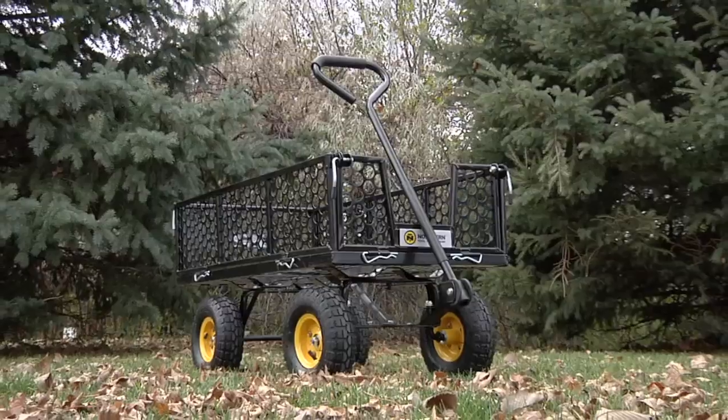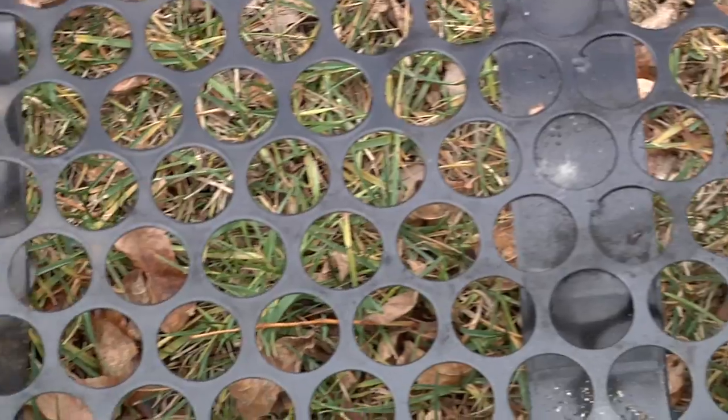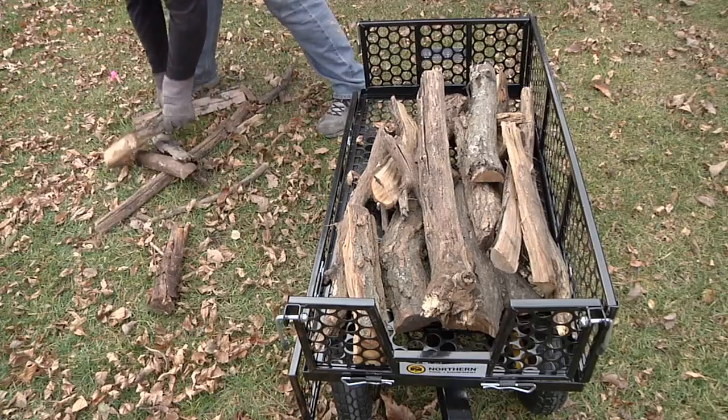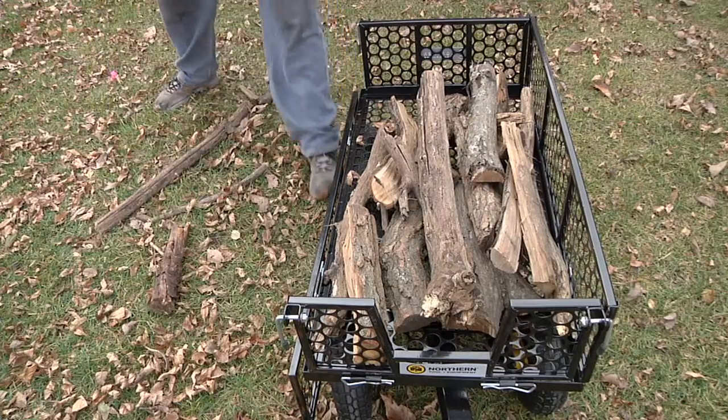This steel cart's heavy gauge reinforced steel construction gives it the strength to haul loads up to 800 pounds. It's just what you need to haul patio blocks, firewood, and other lawn and garden supplies.